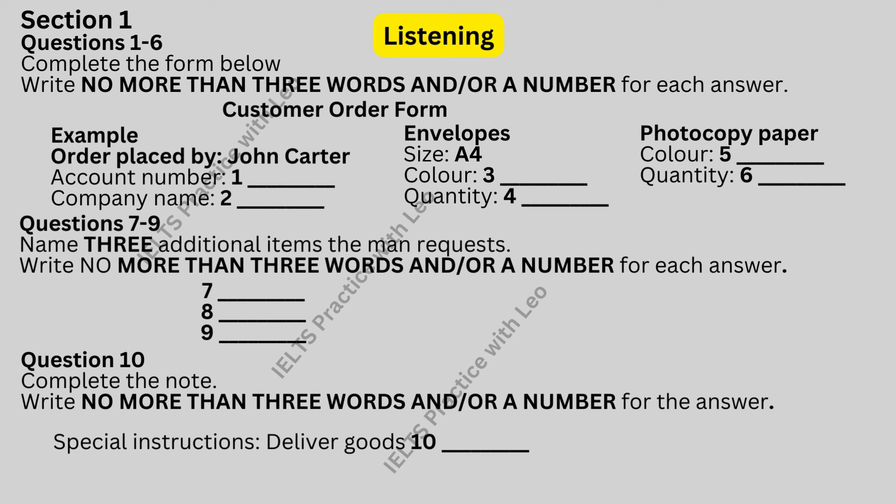The woman asks the man if he needs anything else. Look at questions 8 to 10. Now listen to that conversation and answer questions 8 to 10. Anything else that we can help you with? Let me think. What else do we need?